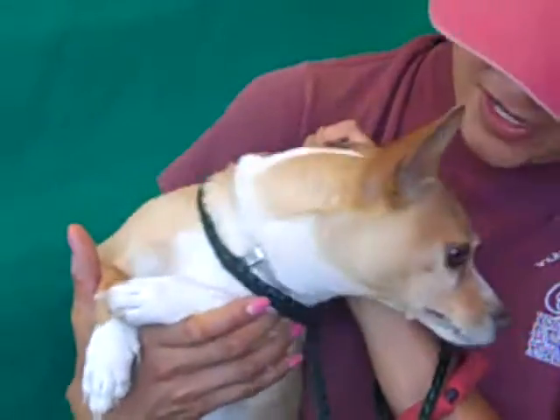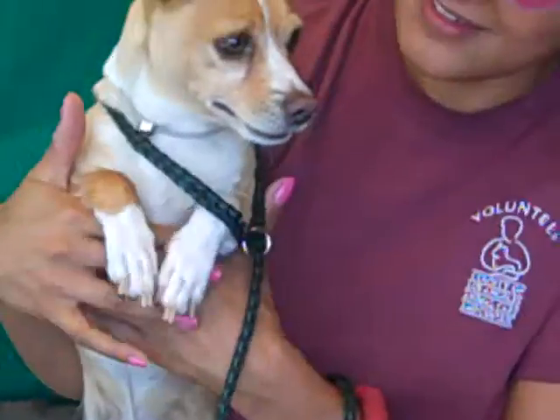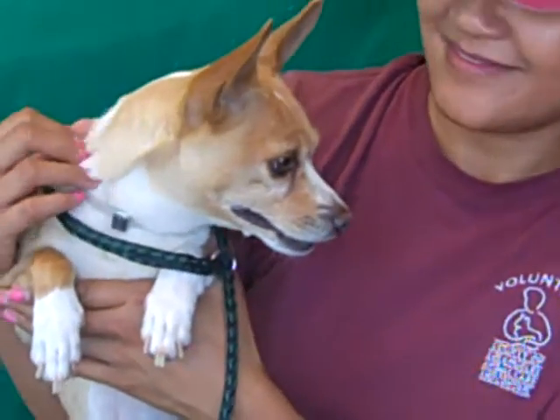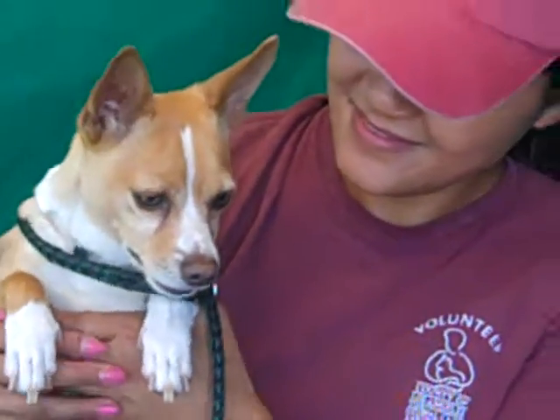So come on down and meet Riley — he's really a good one. He's a great little size and medium energy. He's some kind of terrier, so he's got real smartness in him. Come on down and meet him and take him home with you. He's a sweetheart and he needs a new pack.